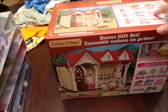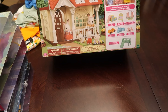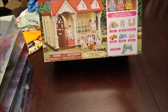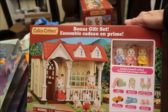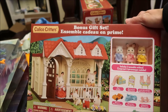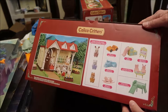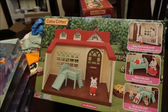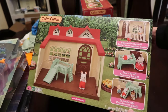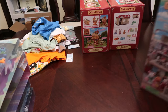Then we also bought her the Sweet Raspberry Home Gift Set, and you get three animals — one of them is a bunny rabbit. You get all these things on the inside, quite a few little items. It's very basic looking but a nice set.